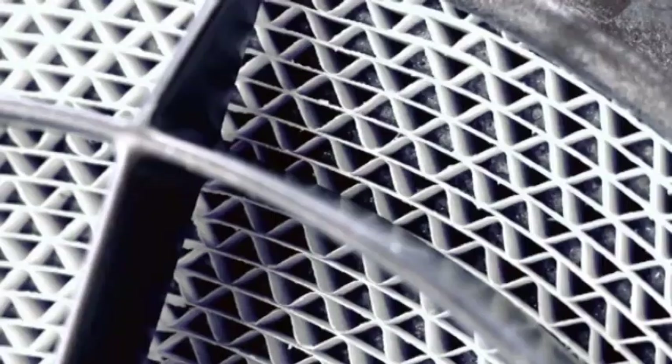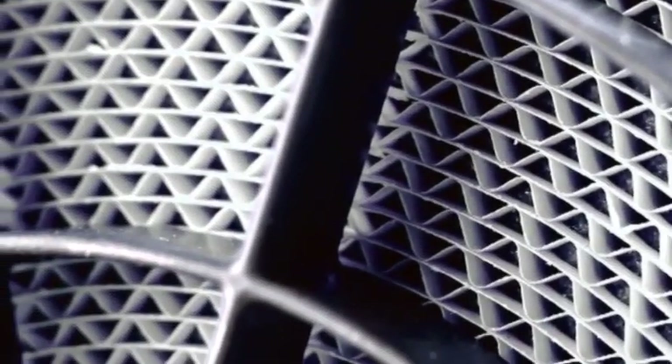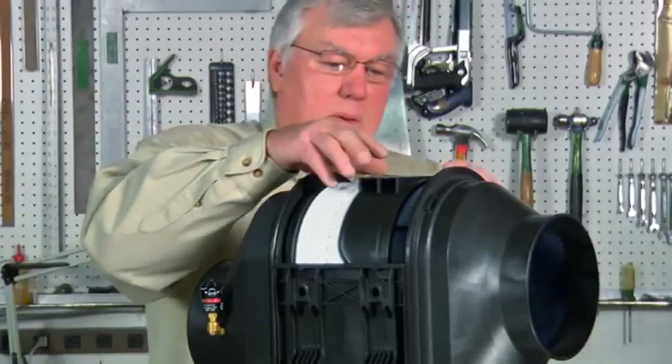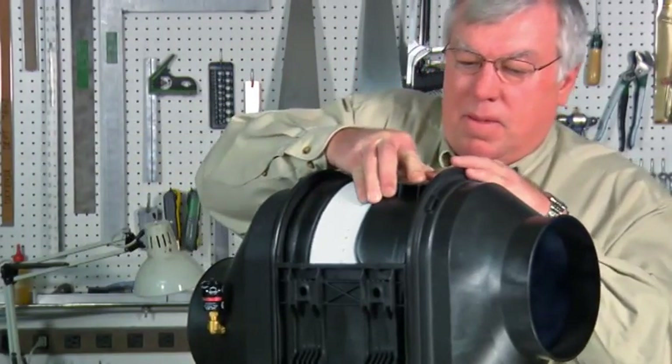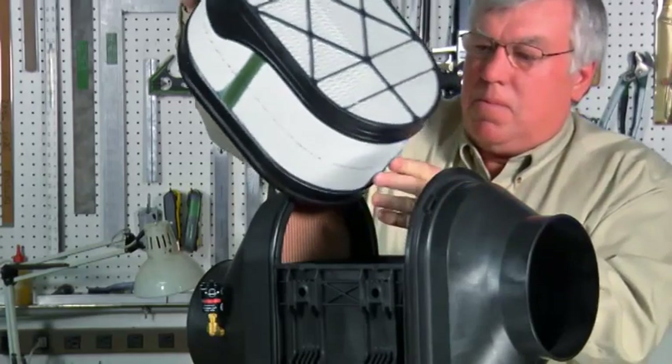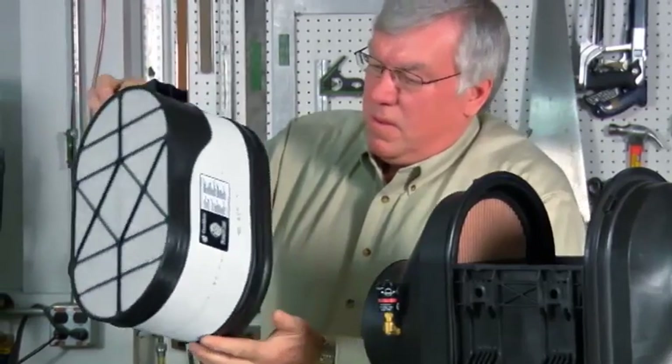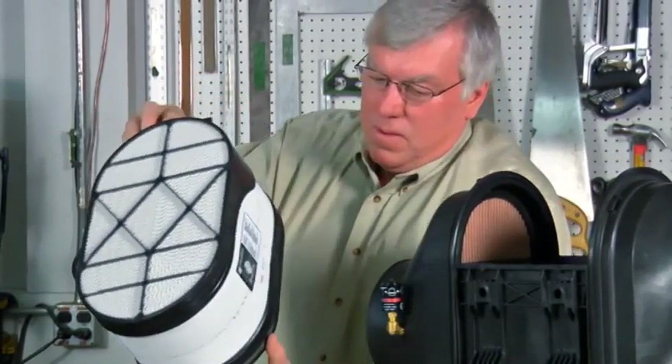PowerCore-Filter verfügen über folgende Eigenschaften: keine Bewegung des Mediums, keine Ausdehnung, keine Schrumpfung oder Ballung. So wird die bei gefalteten Filtertypen übliche Abnutzung vermieden. Durch die PowerCore-Verkapselungstechnik gegen Verunreinigungen kann sich während der Wartung des Luftfilters kein Staub oder Schmutz lösen.